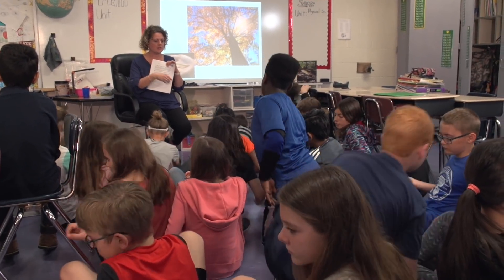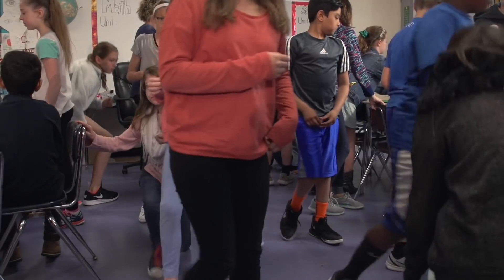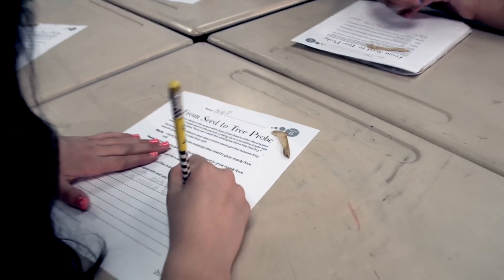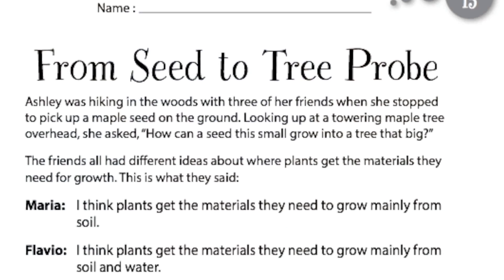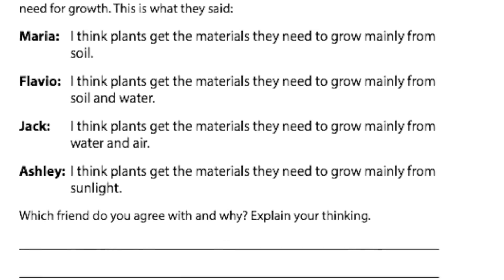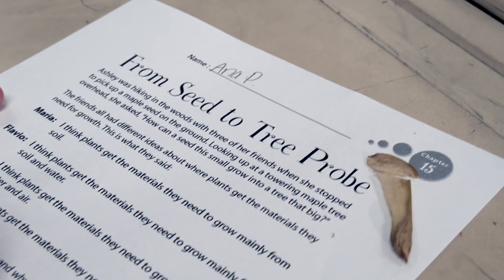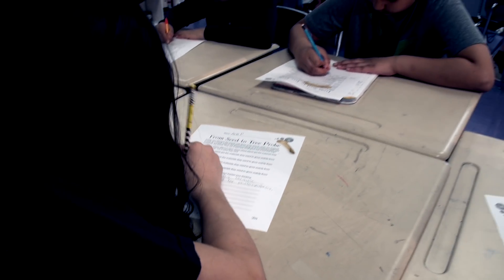After the read aloud, the teacher asks, 'How can that small seed that can fit in the palm of your hand grow into a towering maple tree?' Then students respond in writing to a formative assessment where several explanations are listed. They choose the one they agree with and explain their thinking. This gives the teacher some insight into students' ideas at the beginning of the lesson.